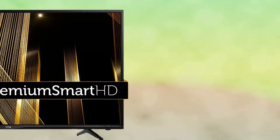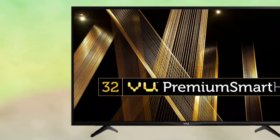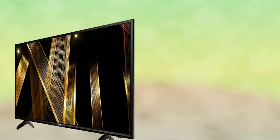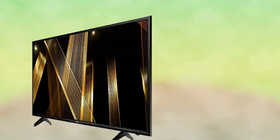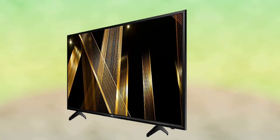80 centimeters, 32 inches HD Ready LED Smart TV. A-grade panel, chromatic panel, 1360x768 resolution, wide viewing angle, pixel mapping, backlight control, adaptive backlight, digital noise reduction, smooth motion rate 120Hz.